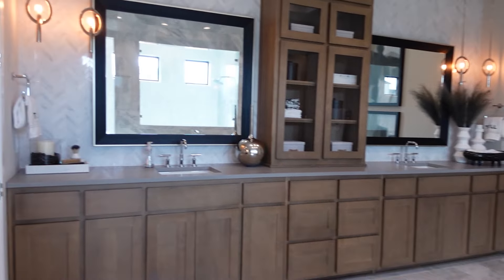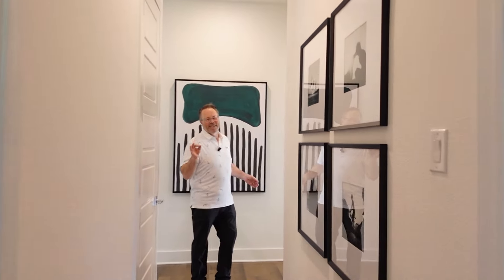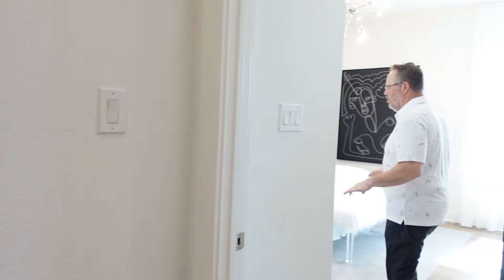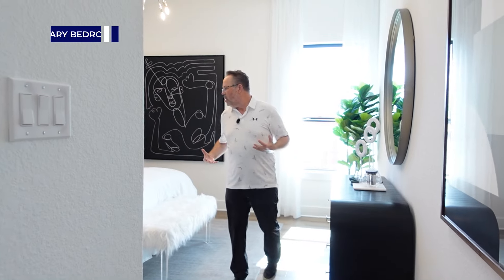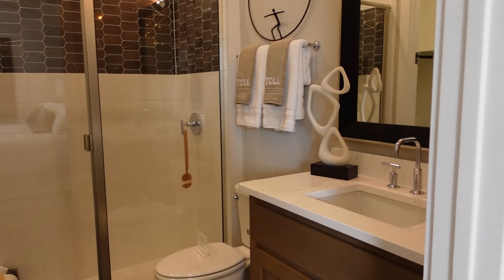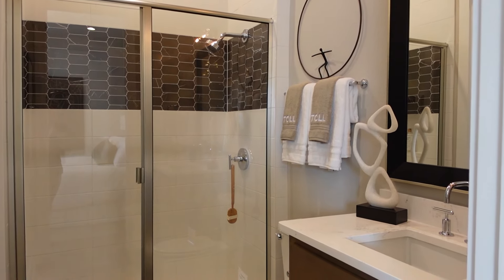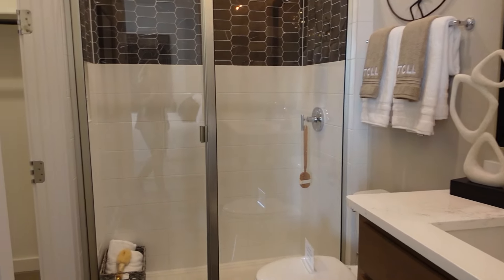There's another secondary bedroom downstairs and then we'll go upstairs. People seem to not care too much about secondary bedrooms — they care about the kids but the kids are fine. Each one has its own en suite. This is a really good size room with an en suite and a little walk-in closet. Perfect size bathroom for a kid or a guest.